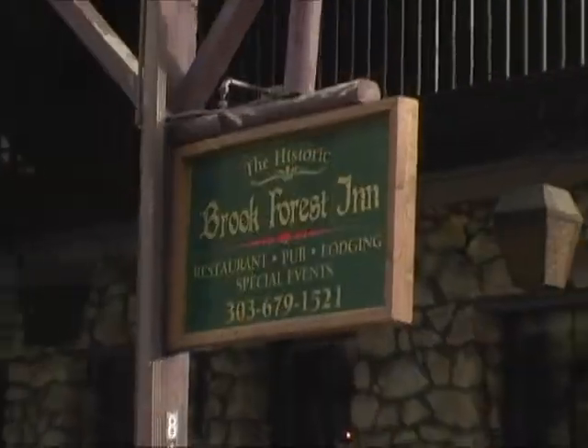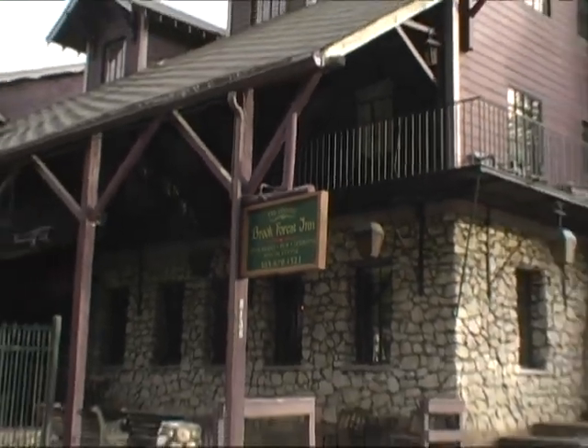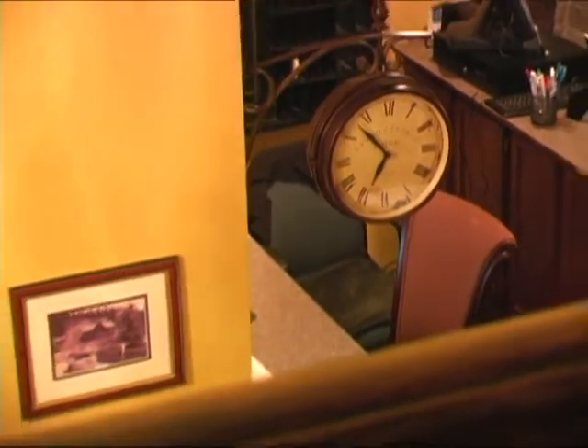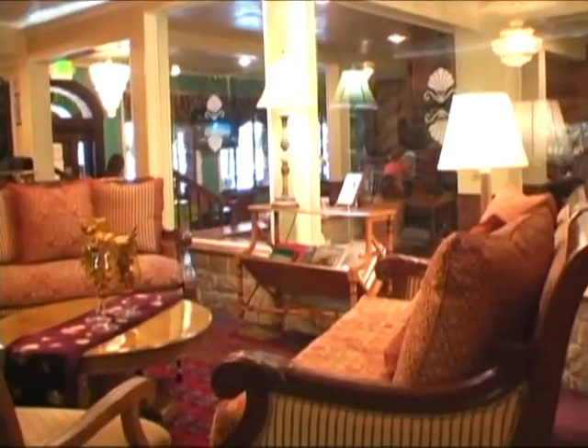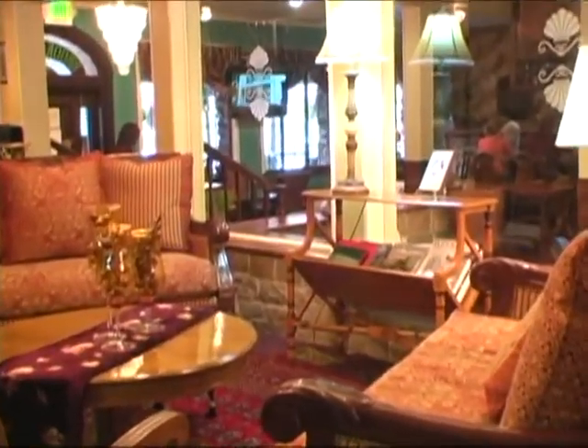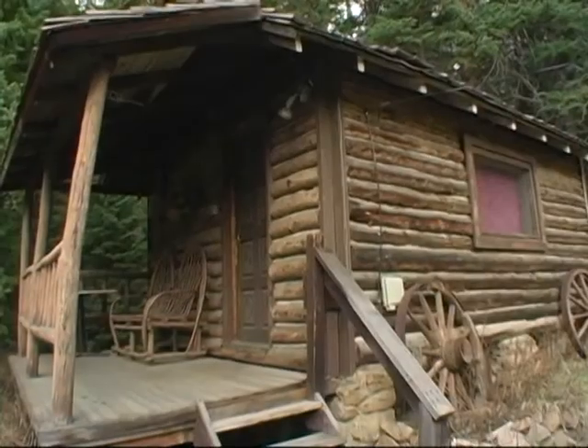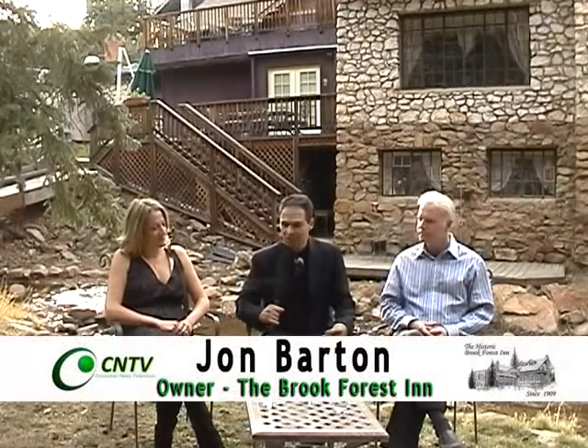This is Gary Atencio with CNTV and today we're in Evergreen, Colorado, nestled up in the mountains. We've made the trek down here to the historic Brook Forest Inn. I'm with the owners, the caretakers of the property. You have taken over an area that is very rich and colorful in history. Over a hundred years, people have been coming here and enjoying the area. Tell me John, what were you hoping for when you came along?